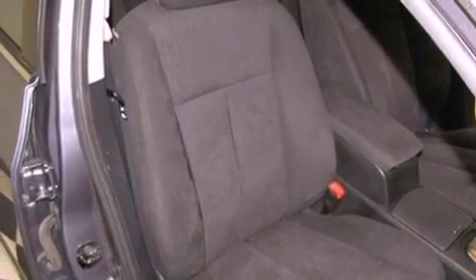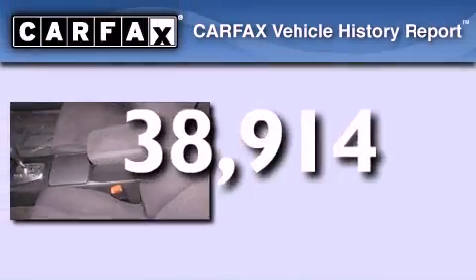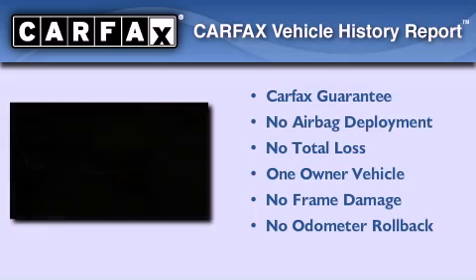A rear window defroster, a CD player, and this vehicle has less than 39,000 miles. This Nissan has had only one owner and it qualifies for the Carfax buy-back guarantee.